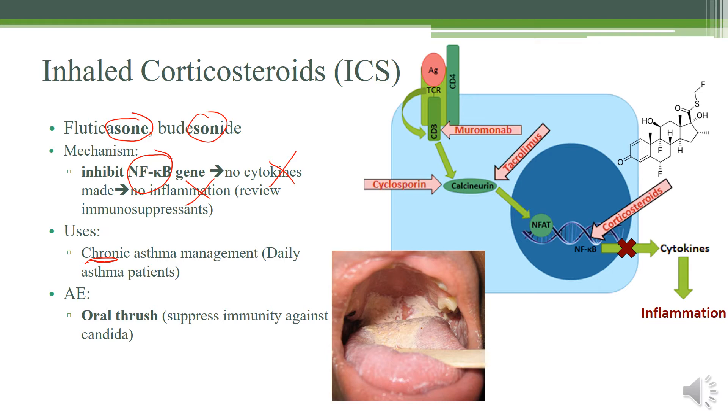It's usually a step up from when albuterol does not work alone — this is for patients with daily asthma attacks. The adverse effect is going to be oral thrush: because this is an inhaled corticosteroid, you get immunosuppression in your airway, which makes it possible for yeast from your mouth and airway to build up. This is treated prophylactically by swish-and-swallow or swish-and-spit, just to make sure that the steroids don't stay in your oral cavity.